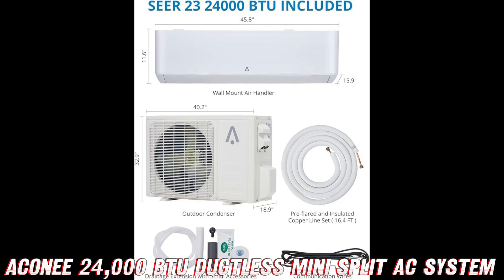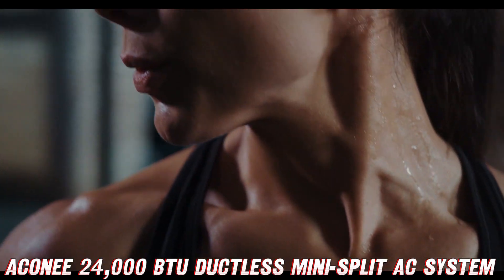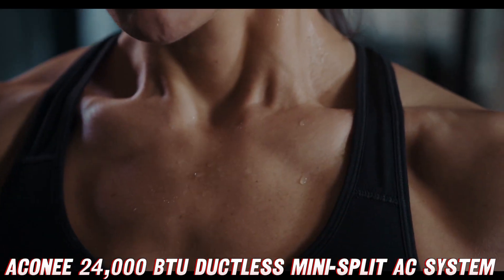Now, I know what you're thinking — won't this thing be a pain to install? Fear not, dear viewers, for this bad boy comes with an installation kit that'll have you up and running in no time. And let's not forget about the 23CR rating, which means this puppy is more efficient than a squirrel hoarding nuts for winter.